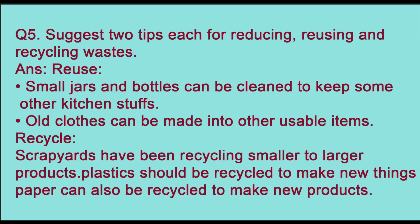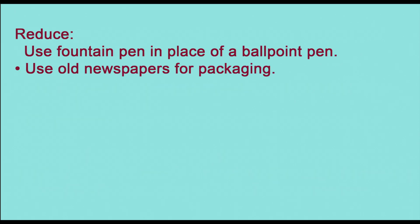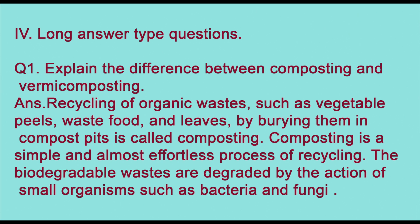Question five: suggest two tips each for reducing, reusing, and recycling. For reusing: small jars and bottles can be cleaned to store other kitchen items, and old clothes can be made into other reusable items. For recycling: scrap yards recycle smaller items into larger products, and plastic should be recycled to make new things; paper can also be recycled. To reduce: use a fountain pen in place of a ballpoint pen, and use old newspapers for packaging.